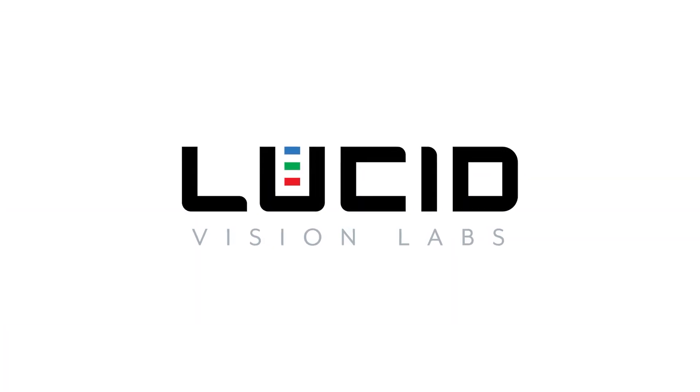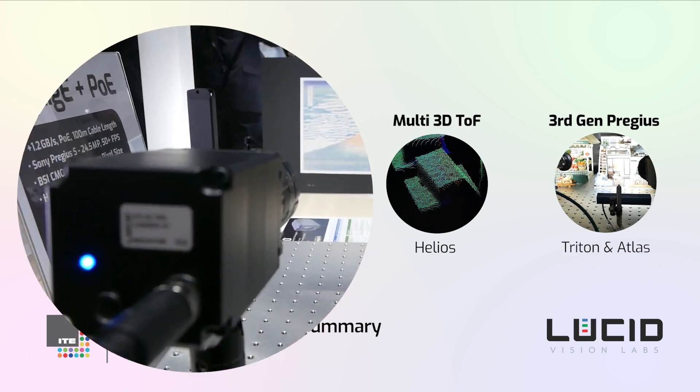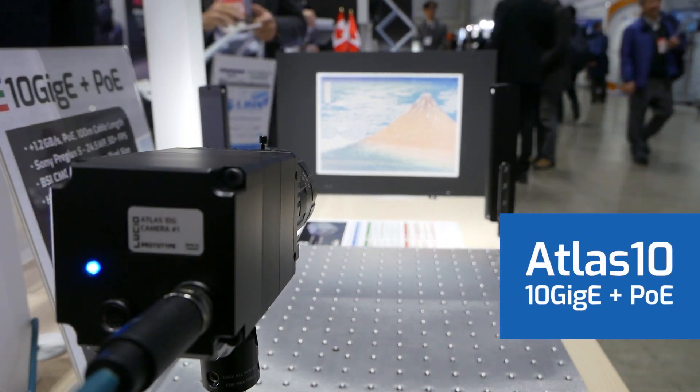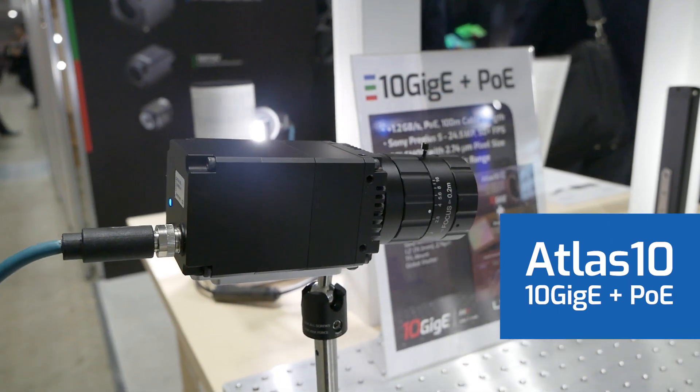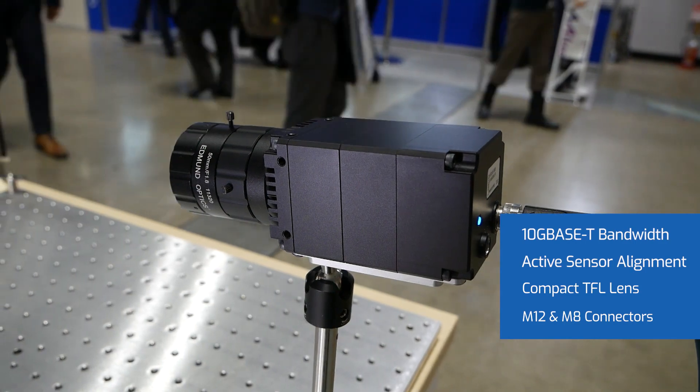Welcome to a quick overview of Lucid's camera demos at ITE 2019. First up is our upcoming Atlas 10 camera. This camera features a 10 gigabit interface along with Power over Ethernet. It also has active sensor alignment, a compact TFL lens mount, and robust M12 and M8 connectors.